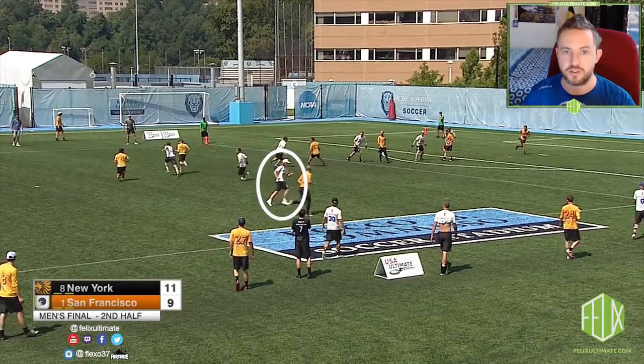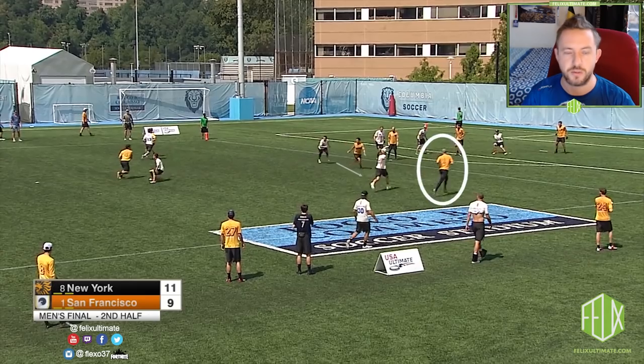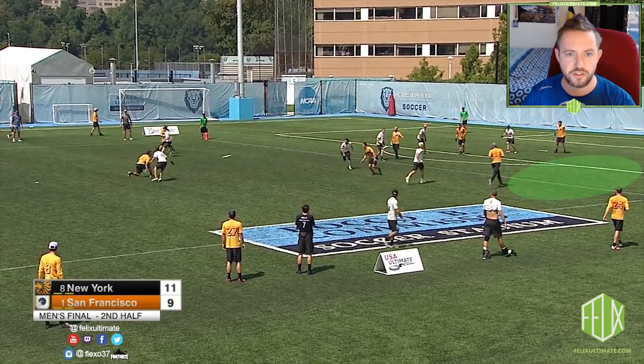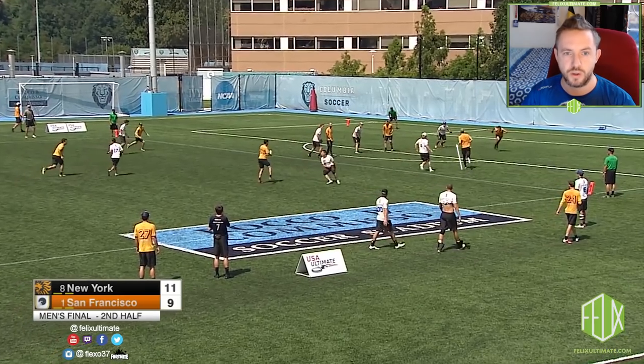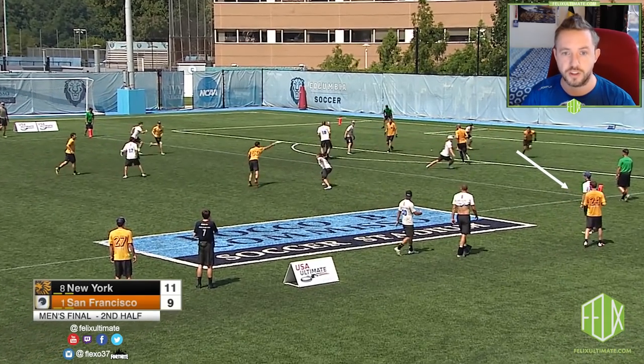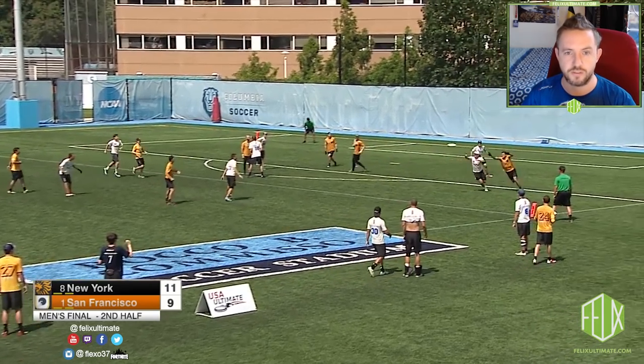John Wodach gets the poach D this time. You can see he has a look at the initial breakside cut, but chooses to stick to his mark Simon Higgins, who could punish an unsuccessful poach quickly. As Higgins is moving towards the inactive space, Wodach sees an open cut attacking the front corner, and makes the decision to cover the cut 0.5 seconds before the disc is released, giving Marcelo Sanchez no chance of making the catch.